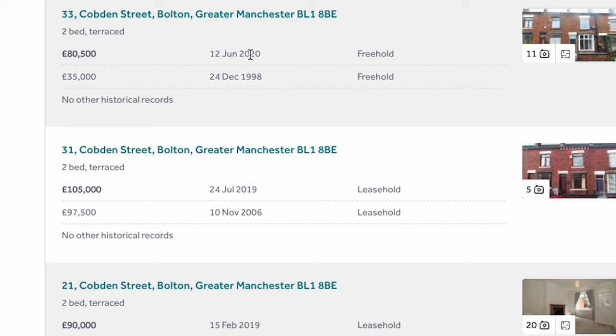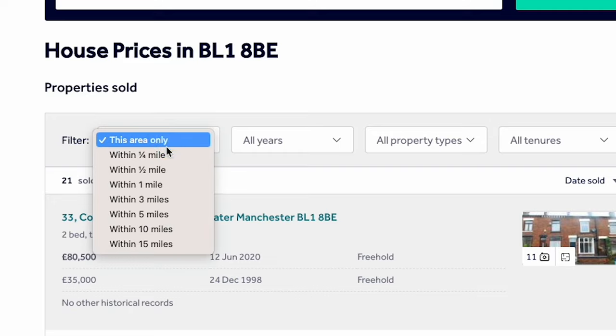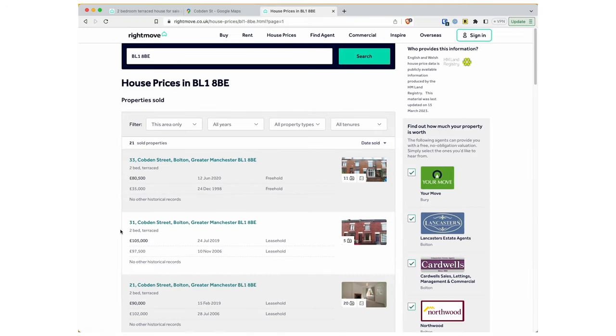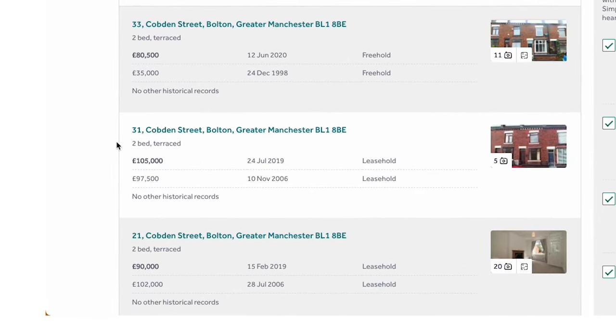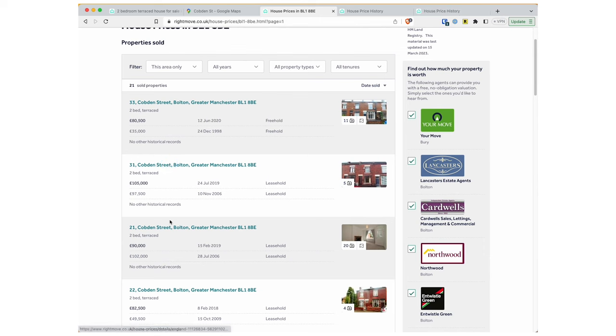Here I've got a few comparable properties within the last few years, which is great — if not, I'd open this up to a quarter of a mile. So I'll restrict my search to the last few years. In this case I've got three that I'll open up; I wouldn't want to go back beyond 2019.